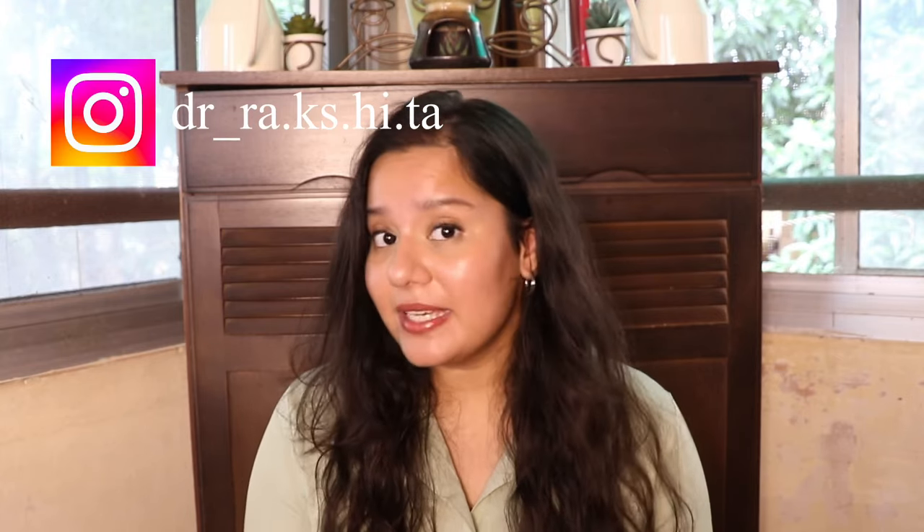Hey guys, welcome back to my channel Clear Hue. If you are new here, namaste. My name is Dr. Rakshita and this channel is all about skincare, wellness and makeup. So if any of these interest you, don't forget to subscribe.